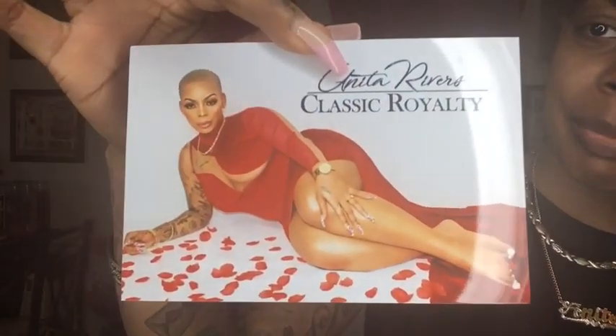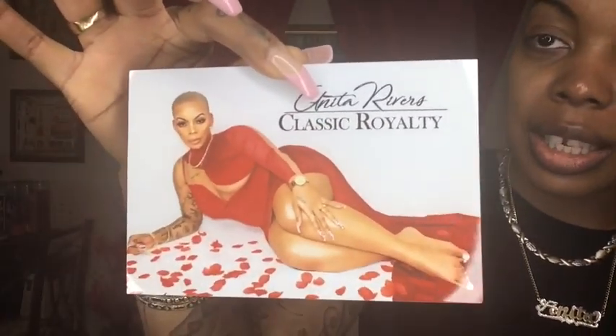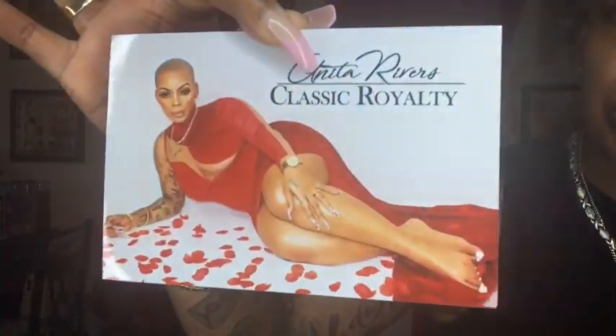You guys know I had a photo shoot done for Valentine's Day, and I turned that into this. You guys see this? This is me — Classic Royalty, Anita Rivers. What do I do with this? I send this to all of my clients. Whenever I have a custom-made dress, I put this in their thank you note, their thank you bags, with their garment bags, and in the shipping box. Look how professional this looks!